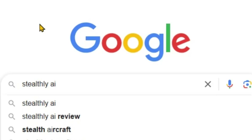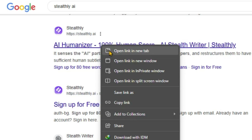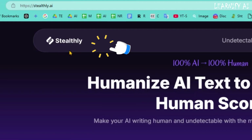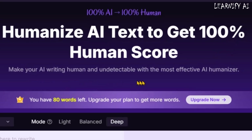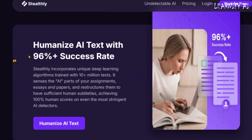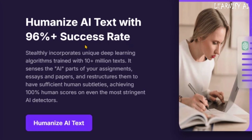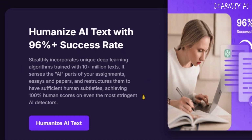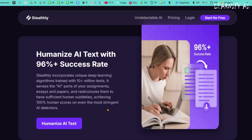First, open Google and type Stealthly AI in the search bar, then press enter. From the search results, click on the official Stealthly AI website. Once you're on the homepage, you'll see that Stealthly AI is designed to make AI-generated text sound fully natural and undetectable. It helps you achieve a 100% human score, ensuring your content reads just like it was written by a real person. Stealthly AI is designed to humanize AI-generated text with an impressive 96% plus success rate, using advanced deep learning algorithms trained on over 10 million texts. It detects and restructures AI-generated content, adding natural, human-like subtleties, ensuring your text achieves a 100% human score even against the most advanced AI detectors.